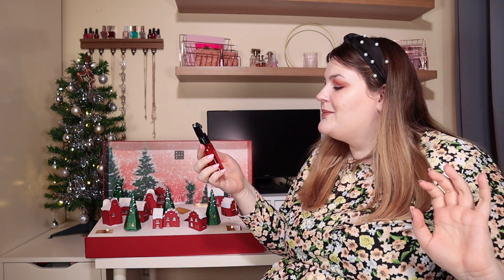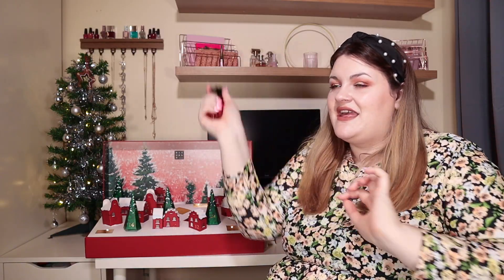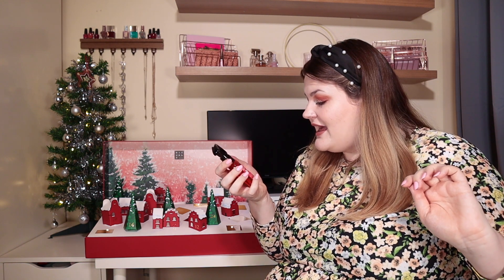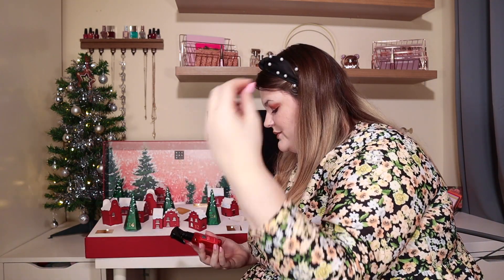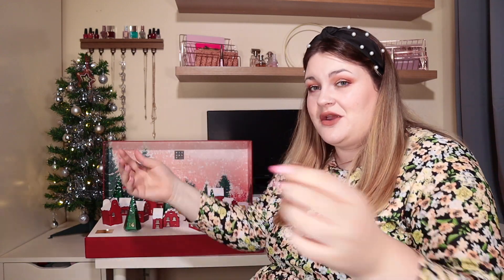Door number nine: we have the Parfum d'Interieur — an interior perfume in sweet orange and cedarwood. I love anything citrus smelling so this is perfect for me. I think you just spray the room or your furniture with it. We get 50ml. The cedarwood is maybe overpowering the orange a little bit — it's quite intense when you sniff it directly, but it's meant to be dispersed across the room. That's something quite different and individual to try. Although I accidentally got it in my mouth!